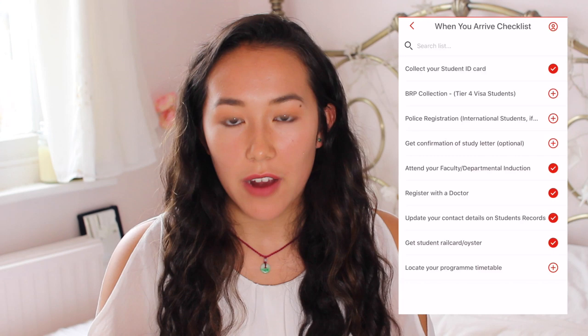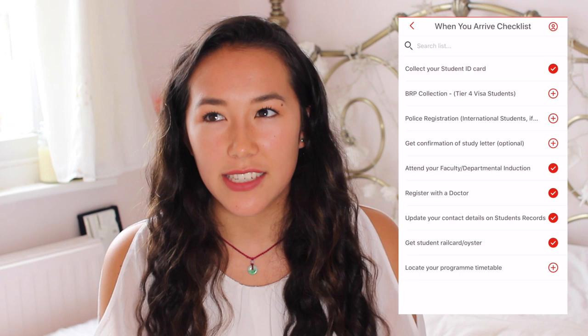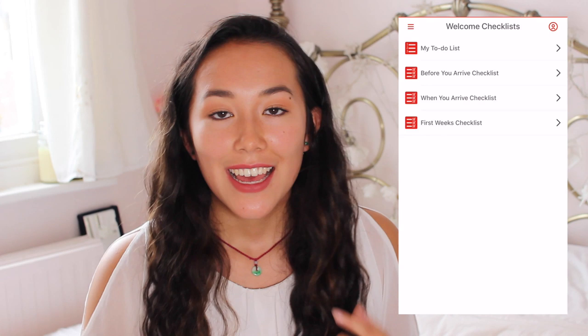Then they've also got a When You Arrive Checklist. They have register with your doctor — I believe on floor three of Bush House there's a GP section, it's like an NHS one that you can just drop in. Get your student railcard or Oyster — I would definitely recommend doing this. A 16 to 25 railcard you can actually get free for four years if you sign up with the Santander Bank student account. Otherwise it's like 20 or 30 pounds a year. It's definitely worth it if you're gonna be commuting in each day because it takes a third off your fares. You can use it on your Oyster and on any train journeys.